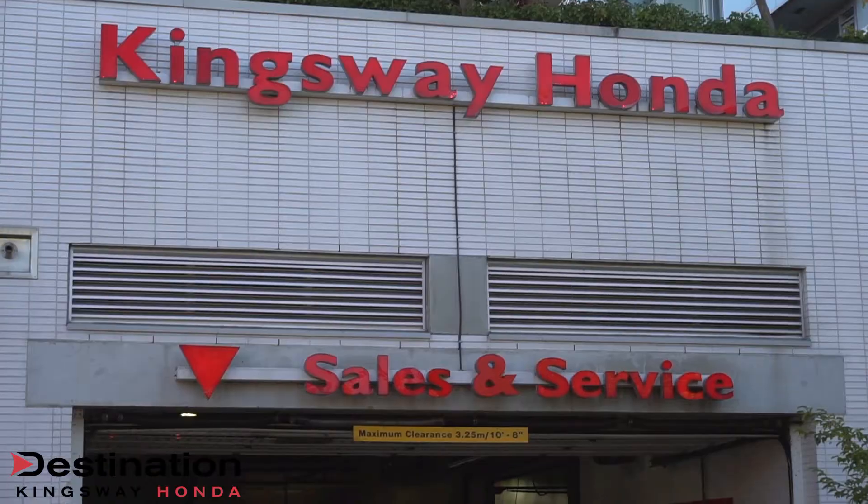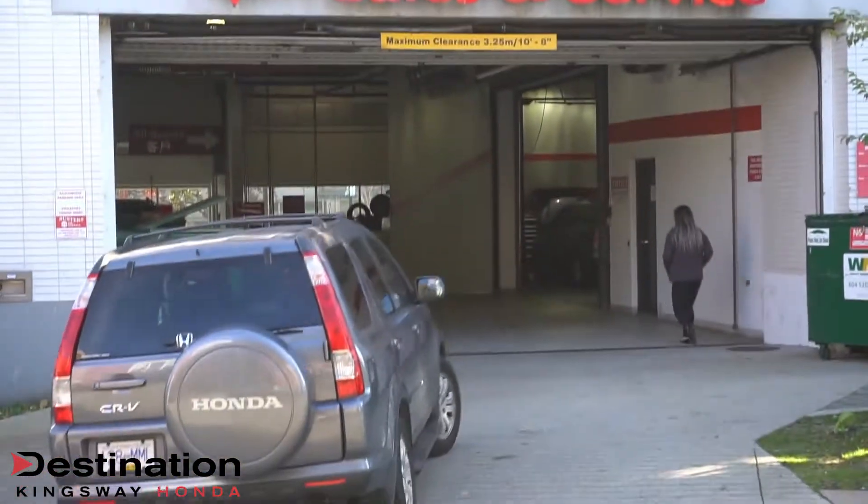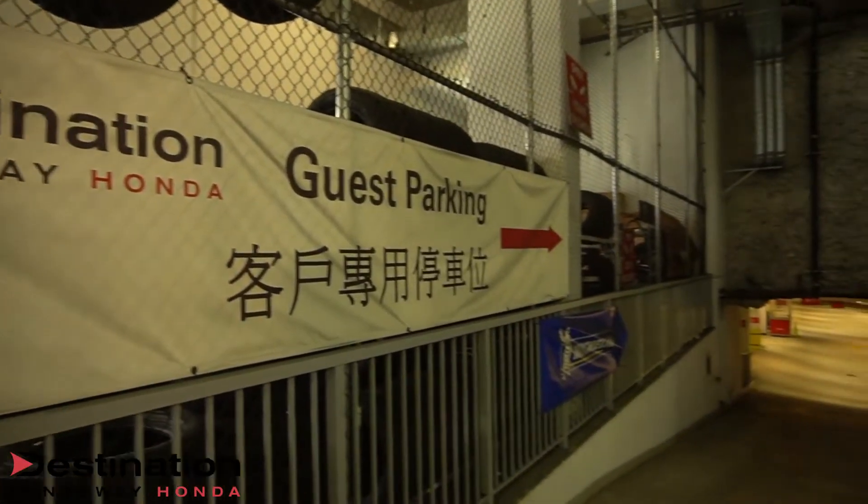When you're coming in for your service appointment, come into our garage entrance off Sophia Street and follow the signs down to P2.